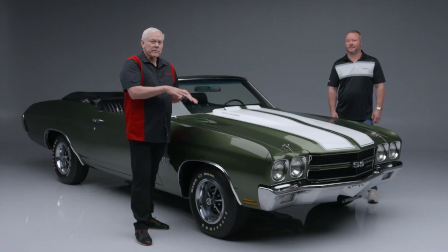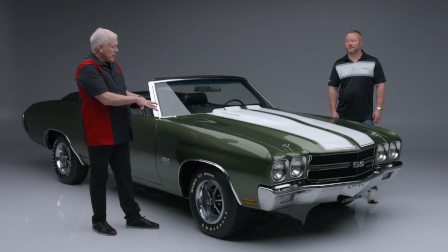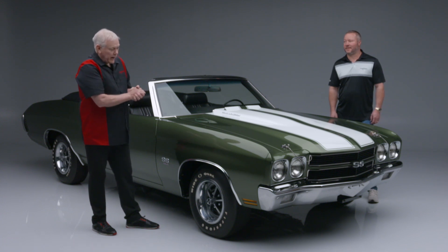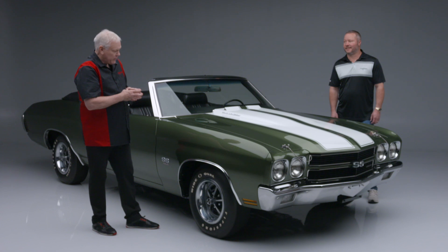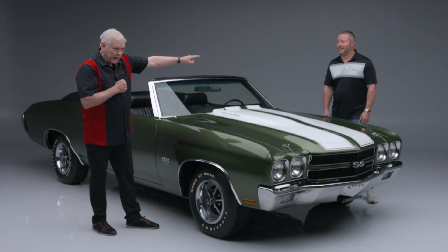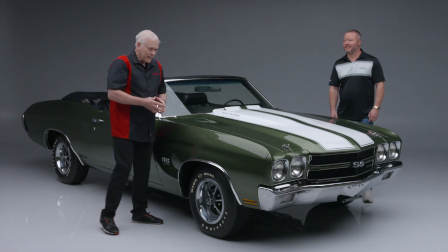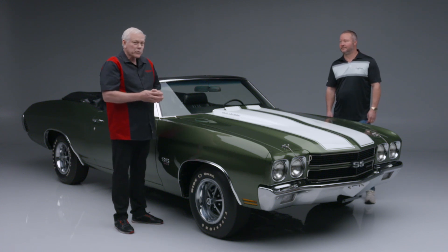This LS6 convertible was professionally rotisserie restored. Mike and I share something in common — together, I owned what everybody said was the only real LS6 convertible that came out of the Dick Bridges Collection. Mike bought it on the auction block in 2002. It's the very first car he bought at Barrett-Jackson. And for a long time, everybody said that was the only true real car.